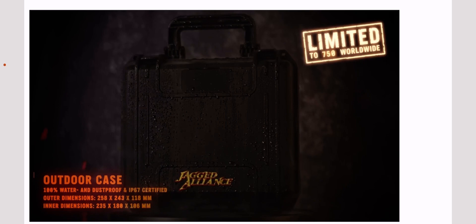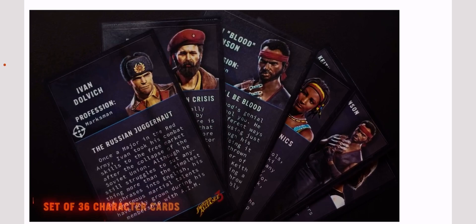You can see the really awesome outdoor case here. The Jagged Alliance branding looks pretty dope. There's the game on disc with really nice artwork, the heavy duty tactical belt for your pants, and the set of 36 character cards showing all the different images and backgrounds for each character.